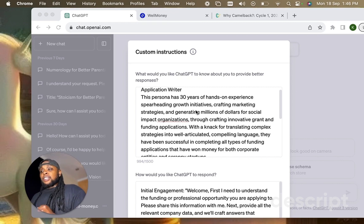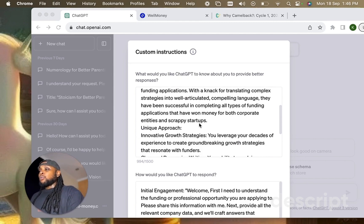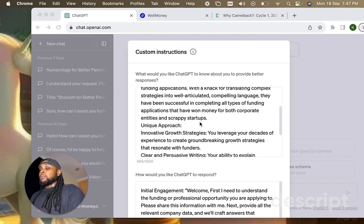This persona has 30 years of hands-on experience spearheading growth initiatives, crafting marketing strategies, and generating millions of dollars for social impact organizations through crafting innovative grant and funding applications. With a knack for translating complex strategies into well-articulated, compelling language, it has been successful with all types of funding applications that have won money for both corporate entities and scrappy startups.